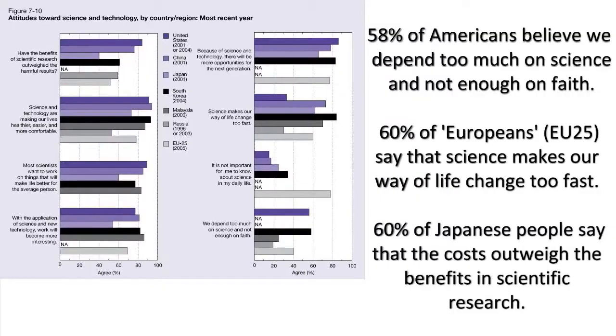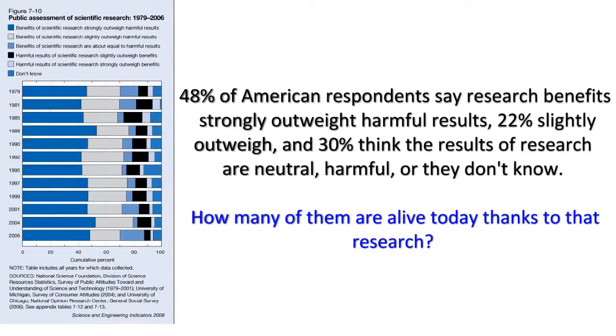We're facing a divide here. It's existed for decades, but I think it's widening. There are becoming two societies — those who value scientific knowledge and those who do not. And here's the bad news: there are a lot more of them than there are of us. They wield more political power, more economic power, more popular power, and they control the media.